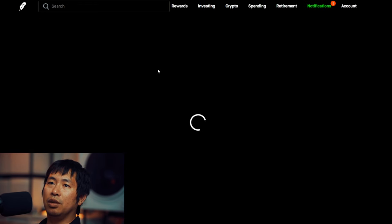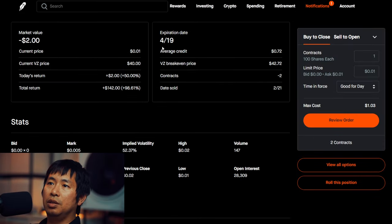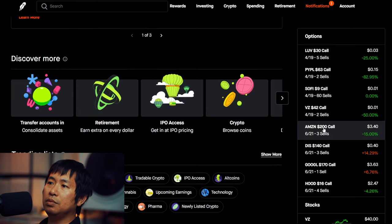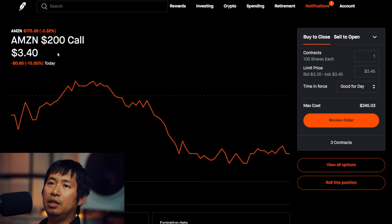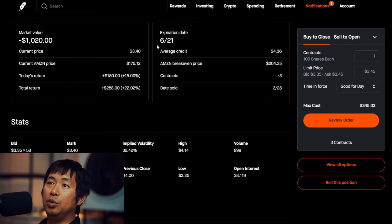I'm selling Verizon $42 covered calls. These expire April 19. Total return $142. I'm selling Amazon $22 covered calls. These expire June 21. Total return $288.